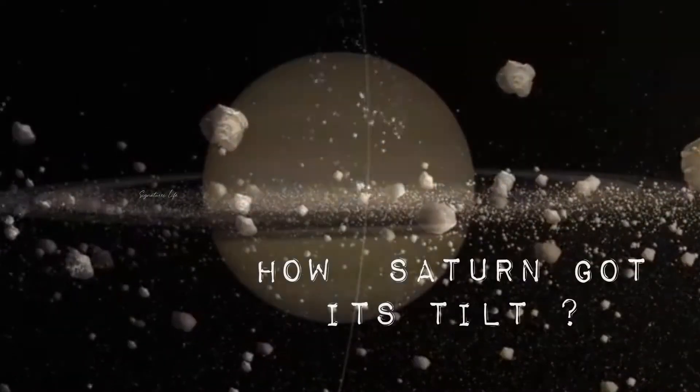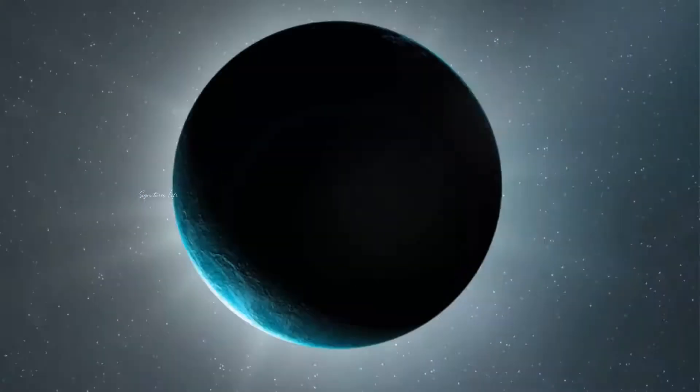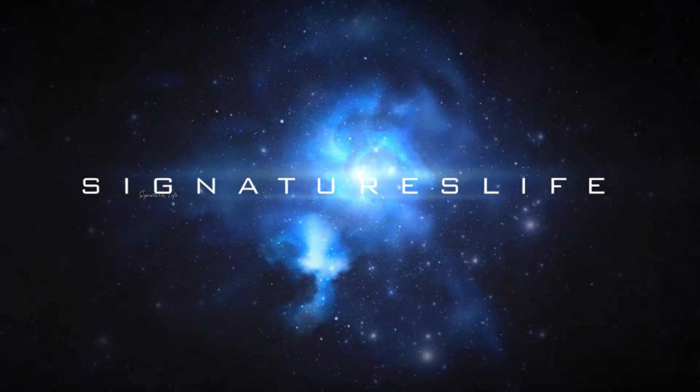Today we will discuss the topic of how Saturn got its tilt. Welcome back to Signatures Life and you are watching Signatures Science.